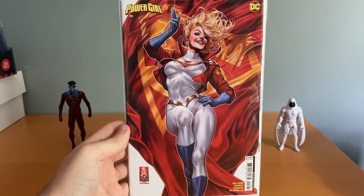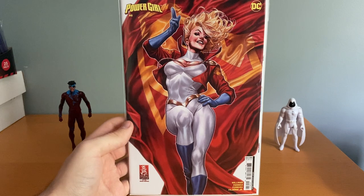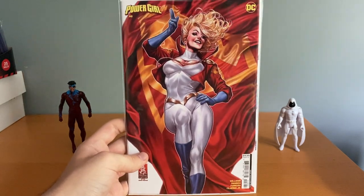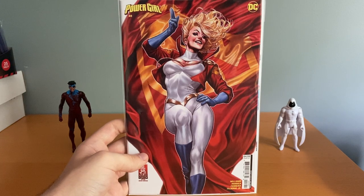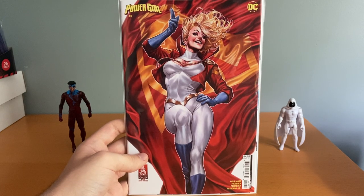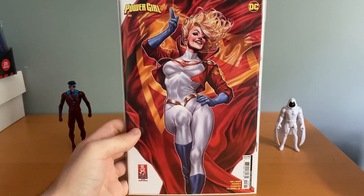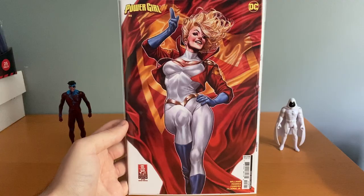Got this Power Girl number eight, the Mark Brooks cover, which is a homage to an Adam Hughes cover. This was actually his second version — they originally showed a different cover, which I actually liked more. Then I guess he redid it and made this one, but I think it still looks good. So I grabbed that.